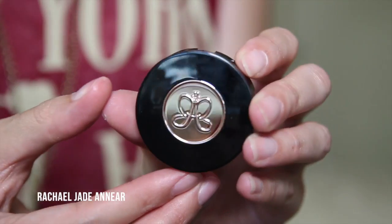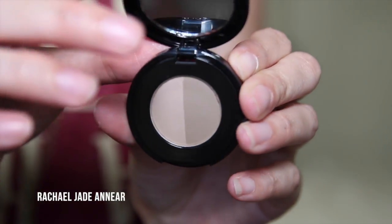I also picked up the Anastasia Brow Powder Duo in Medium Brown, along with their number seven double-ended brush which has a spoolie on one end and an angled brush on the other. The powder has really pretty packaging with two ashy shades and a mirror. I would have loved to get the Dip Brow Pomade but it was sold out at every Sephora I visited — every single color — which is just crazy.